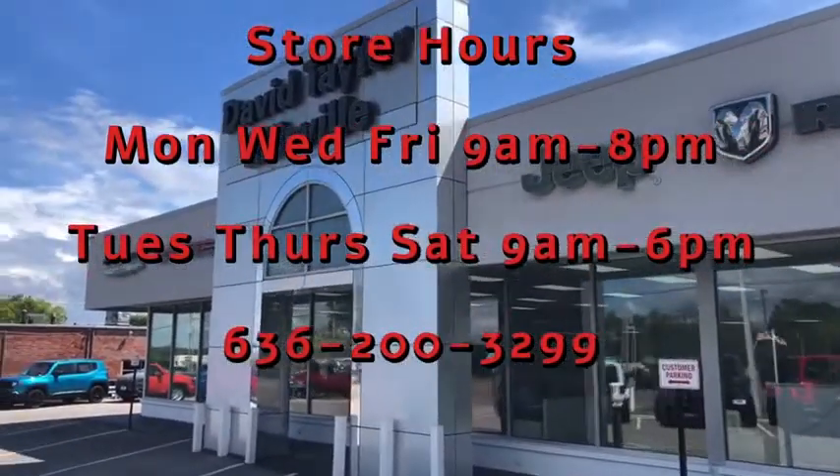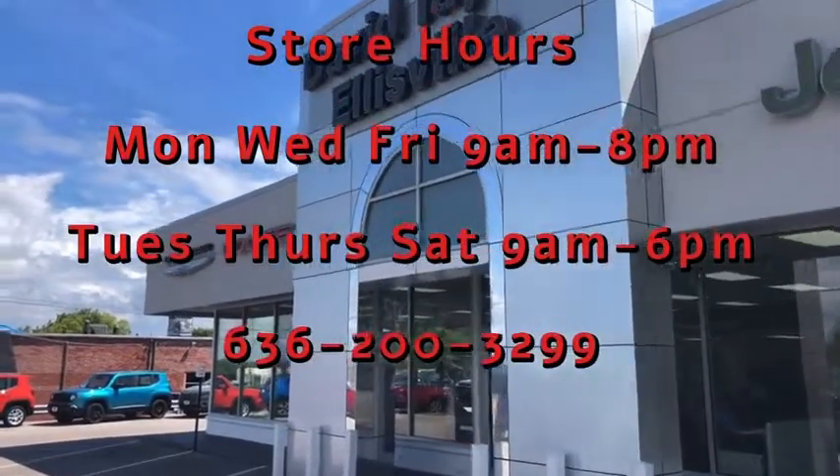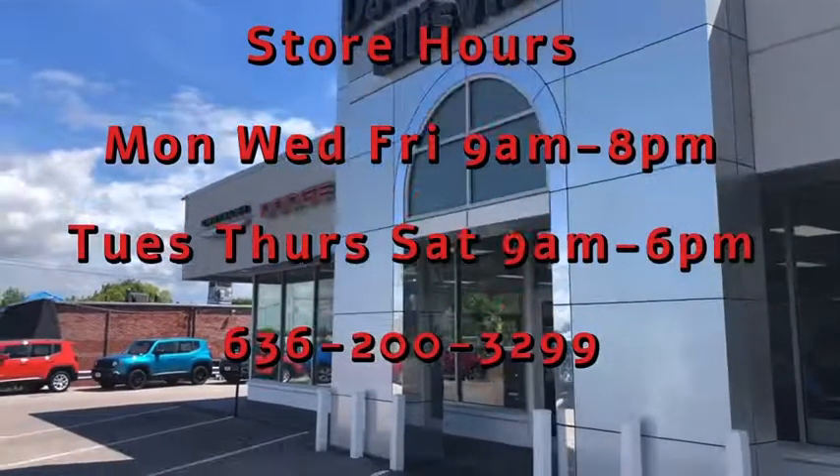Our store hours are Monday, Wednesday, Friday 9 to 8; Tuesday, Thursday, Saturday 9 to 6. You can reach us at 636-200-3299.